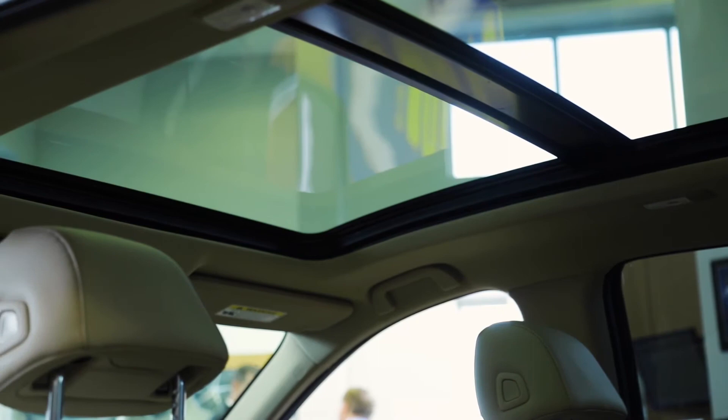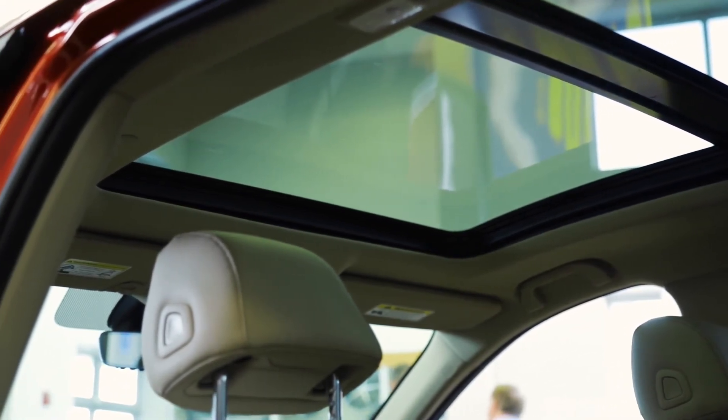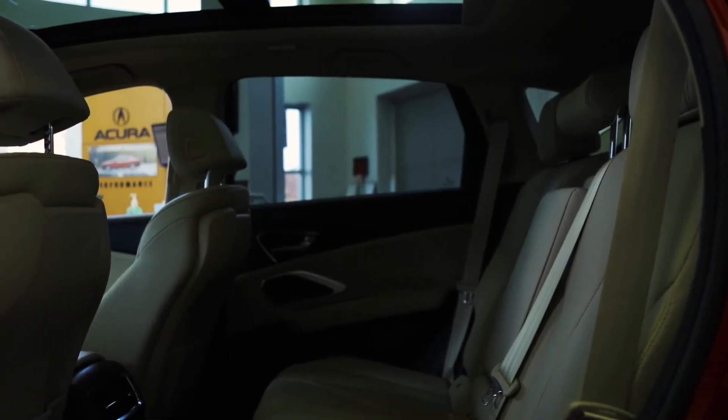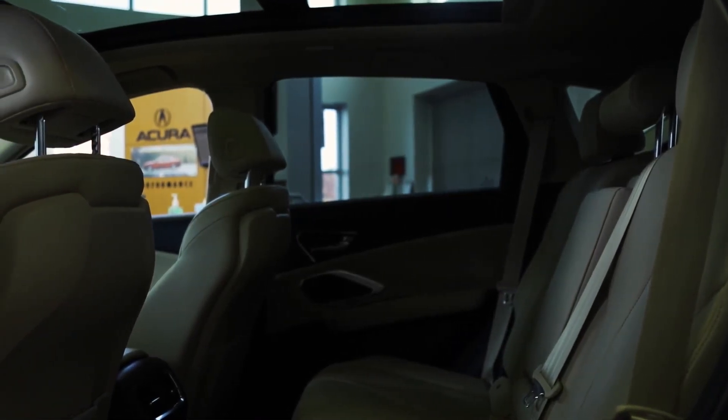That performance doesn't take away from the RDX's roominess. A well laid out cabin gives plenty of space to the front passenger, and second row seating folds down to yield an impressive amount of cargo room.